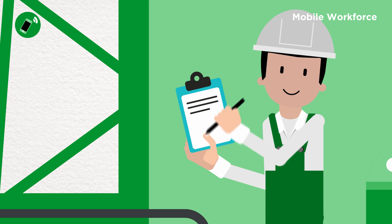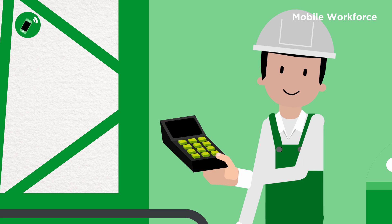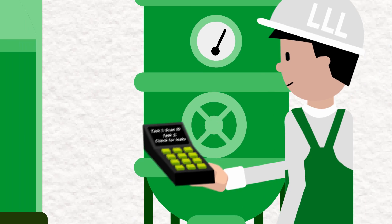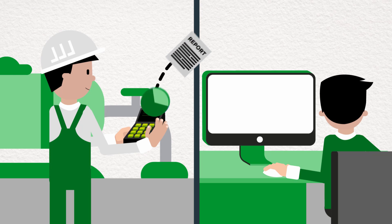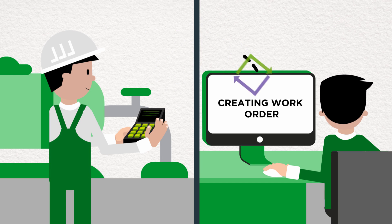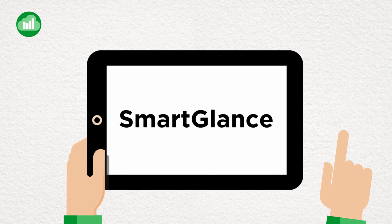Empower your workforce with IntelliTrack, the industry-leading mobile workforce and decision support application. IntelliTrack includes configurable software and ruggedized mobile hardware devices that enable data collection, general task management, maintenance management, production tracking, and compliance monitoring for remote and stranded assets.